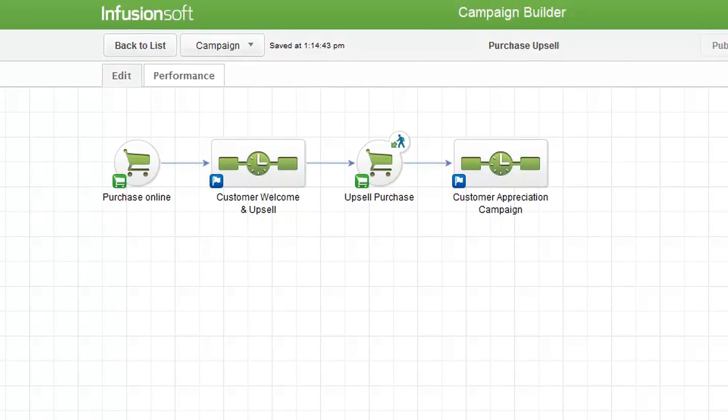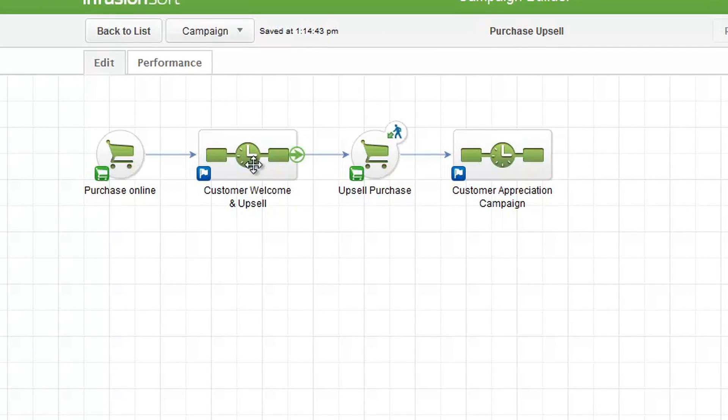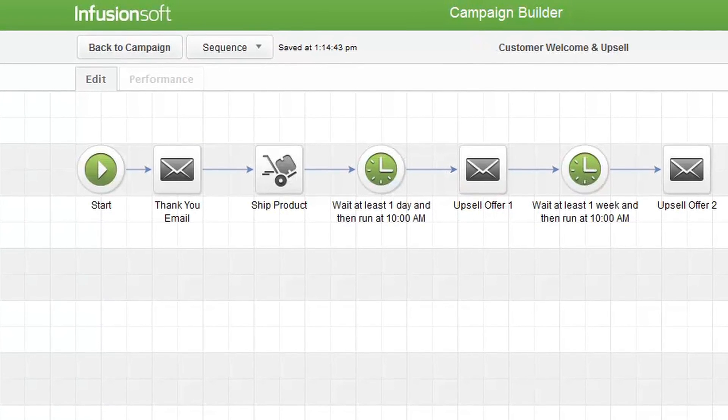Sit back and relax while Infusionsoft handles all of your post-sale follow-up. Automatically kick off a welcome campaign to wow customers, get repeat sales and generate referrals.